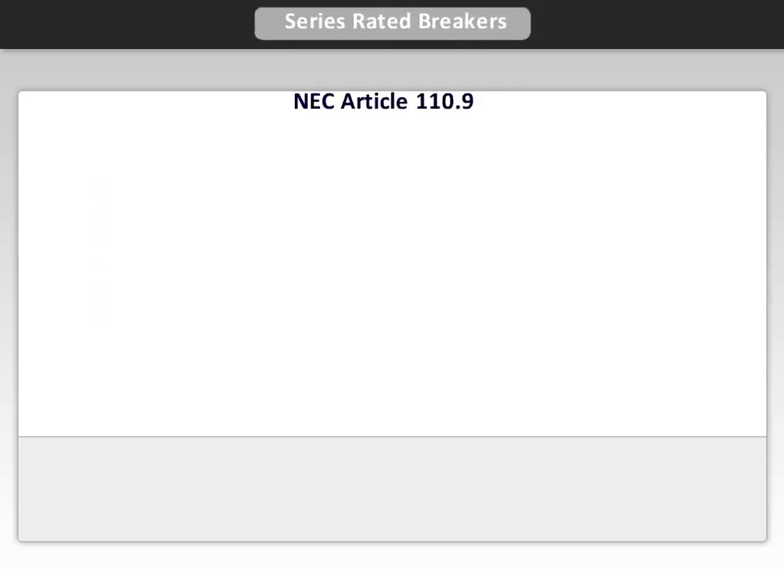NEC Article 110.9 requires circuit protection equipment to have an interrupting rating sufficient for the available current. There are two ways to achieve this requirement: the full rating method and the series rating method.